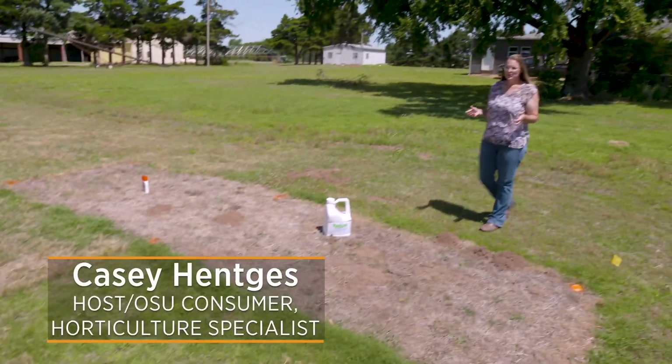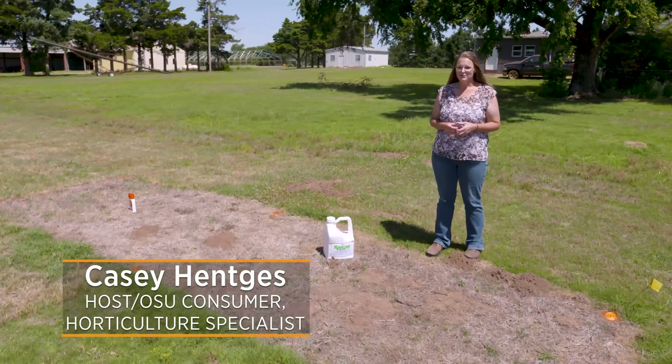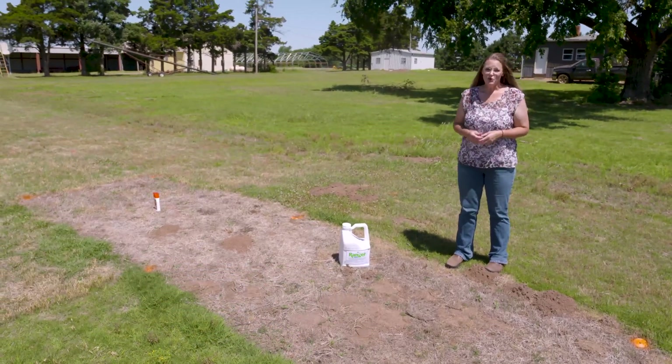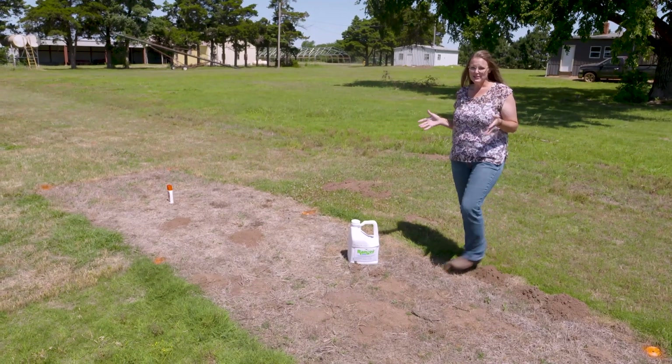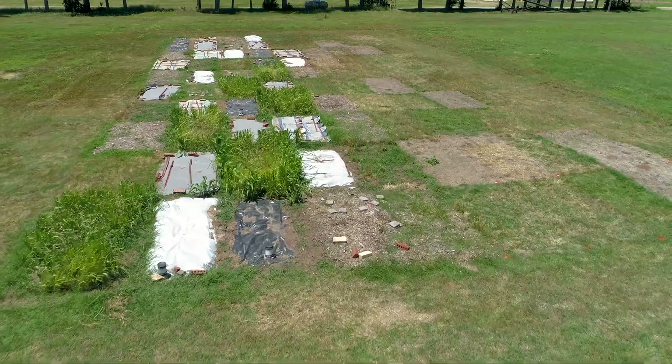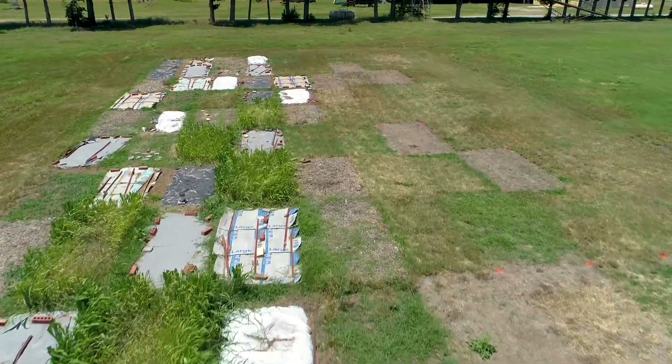As the temperature is starting to warm up, that's the prime season for Bermuda grass to begin growing again, which means more mowing and more weeding in our garden. I wanted to revisit our research that we're doing out here at the Cimarron Valley Research Station in Perkins on our Bermuda grass eradication.